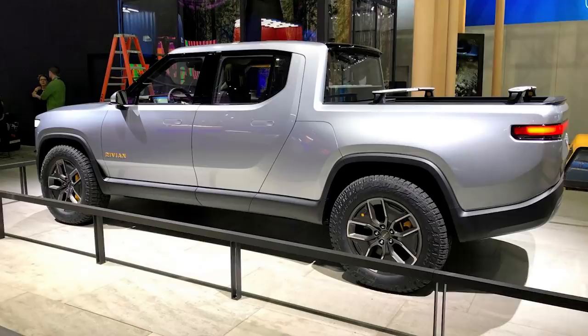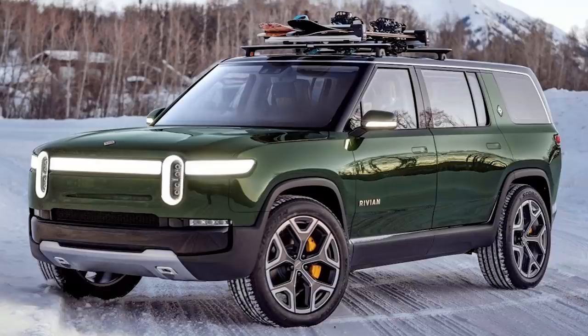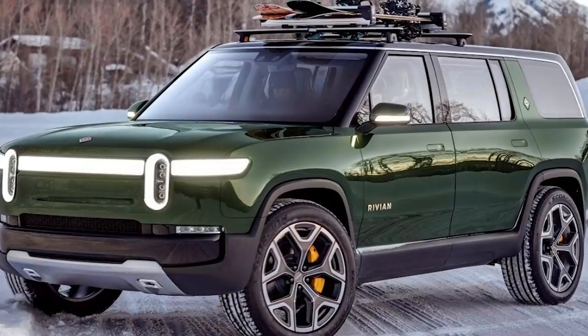These are fully electric trucks, not your typical pickup trucks. You may notice this pickup truck has a very short bed — these are adventure vehicles, which makes more sense when you see the RS1, which looks a lot like a Land Rover. The biggest difference is that the Land Rover is one of the most polluting vehicles on the road, while the Rivian RS1 is going to be one of the least. They haven't gone into production yet.